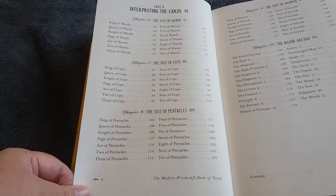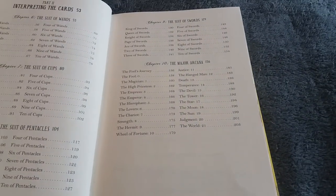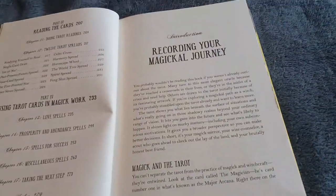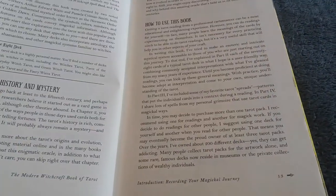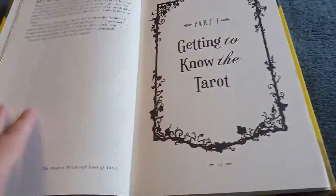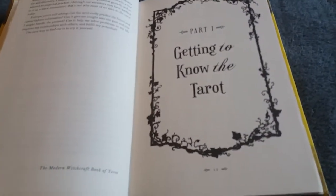I'm going to look at the table of contents — this book has a big table of contents. You can pause and maybe make it bigger, because it goes over everything: the suits, the numbers, the numerology, and then of course it starts with recording your magical journey. Journaling is a big part of the craft. I know certain people that turn their nose up, and I have actually been made fun of for journaling — that's fine.